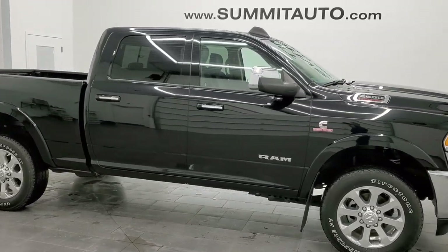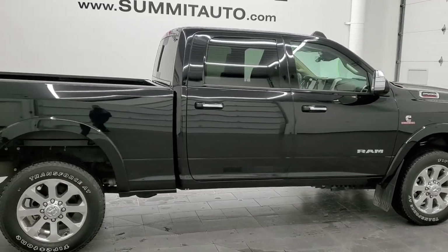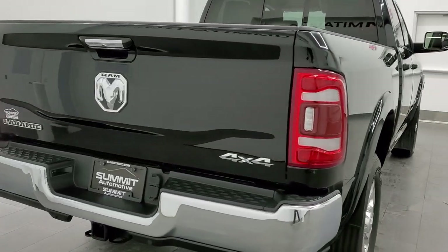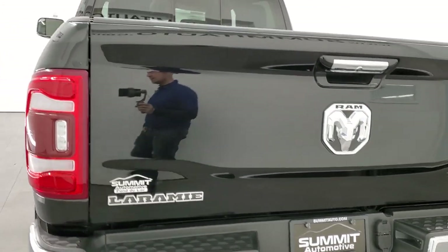Hey, this is Brett and this 2020 Ram 2500 Crew Cab Short Box Laramie Level 2 is stock number 12683Z. We are here at Summit Automotive in Fond du Lac, Wisconsin, your new and used heavy duty truck and Ram headquarters.